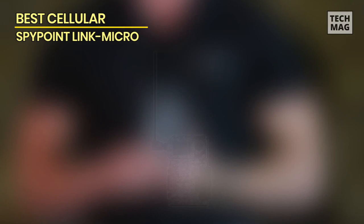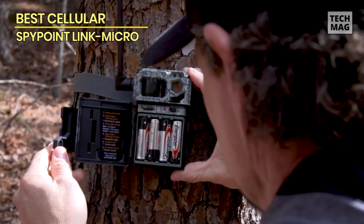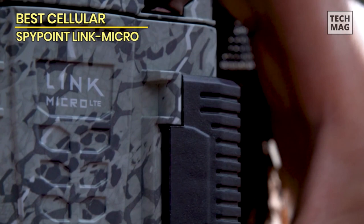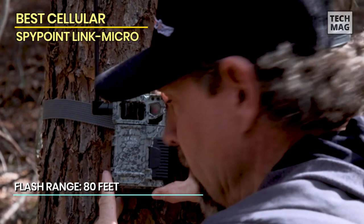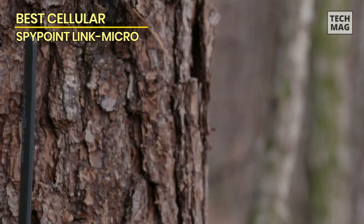Best cellular: Spypoint Link Micro. Lastly, we introduce the best cellular trail camera option — the Spypoint Link Micro. If you're looking for a trail camera that allows you to remotely access and receive images, this is the perfect choice. The Spypoint Link Micro is a cellular-enabled trail camera that revolutionizes how you capture and receive images from the field. With integrated cellular technology, it enables real-time updates and remote image viewing via the Spypoint app on your smartphone or computer. It features a 10-megapixel camera sensor delivering clear and detailed wildlife photos.